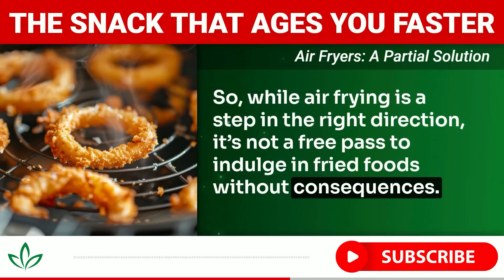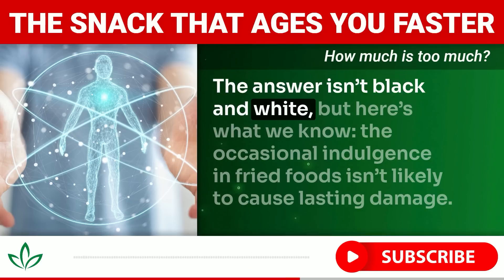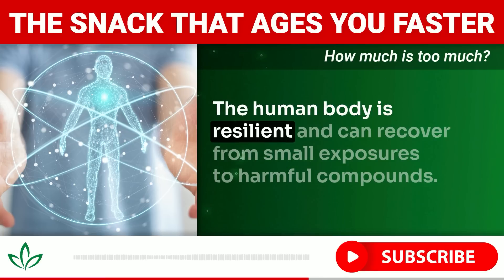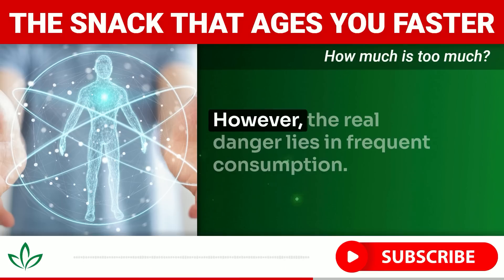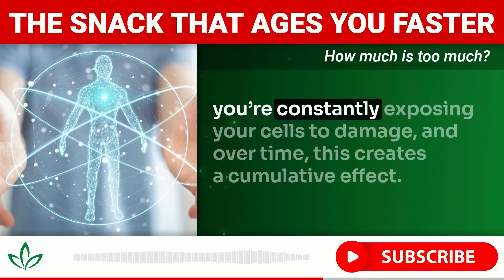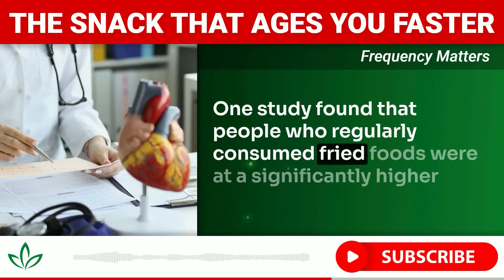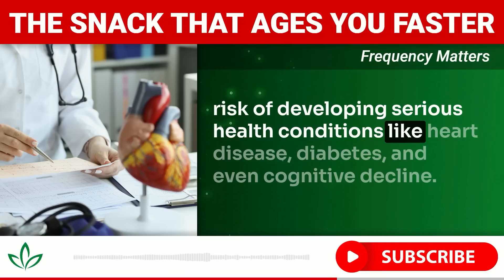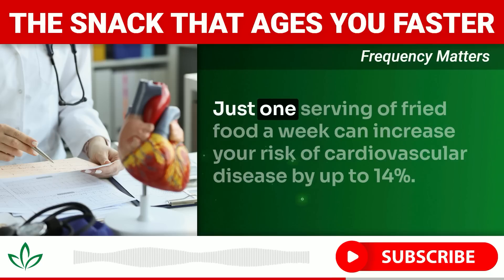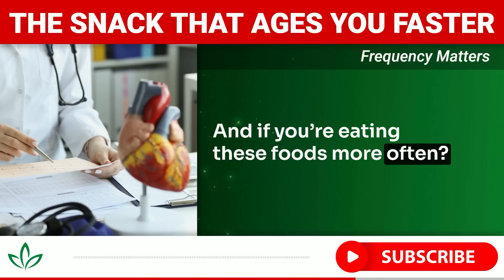How much fried food is too much? The occasional indulgence isn't likely to cause lasting damage — the human body is resilient and can recover from small exposures. However, the real danger lies in frequent consumption. If you're eating fried foods multiple times a week, even in small quantities, you're constantly exposing your cells to damage. One study found that people who regularly consumed fried foods were at significantly higher risk for heart disease, diabetes, and cognitive decline. Just one serving per week can increase cardiovascular disease risk by up to 14 percent.